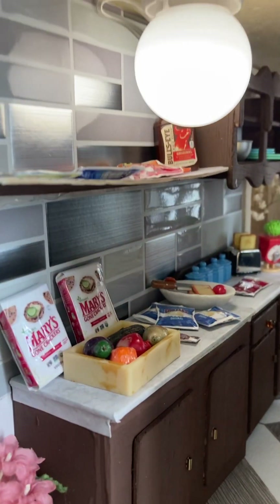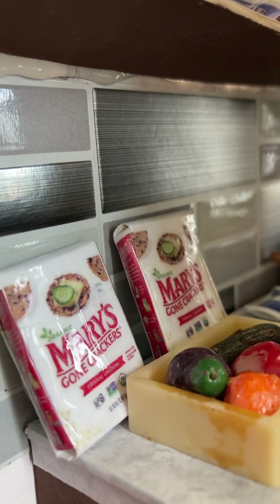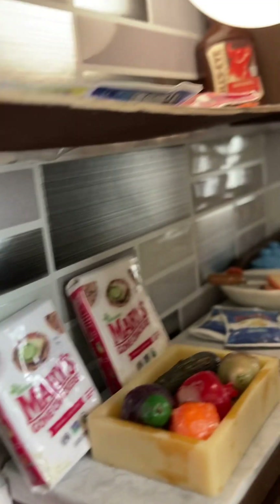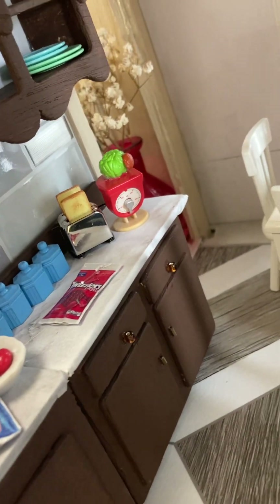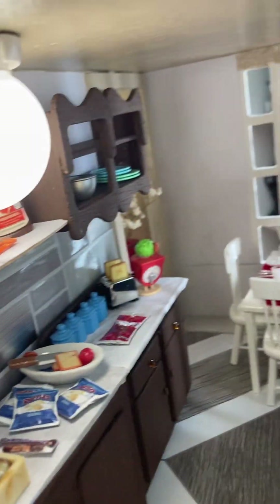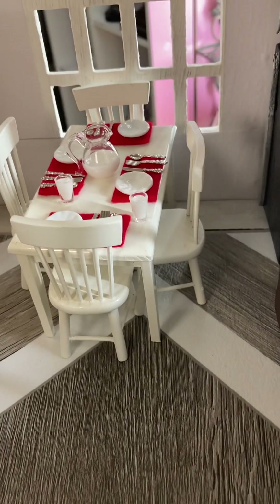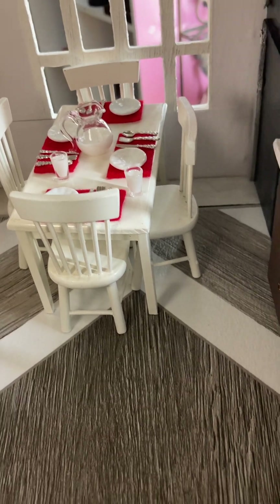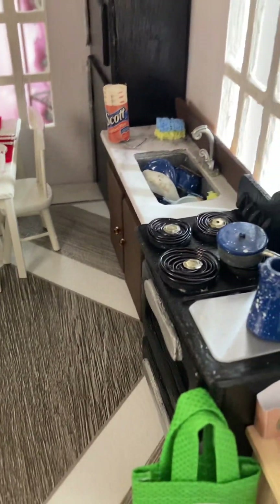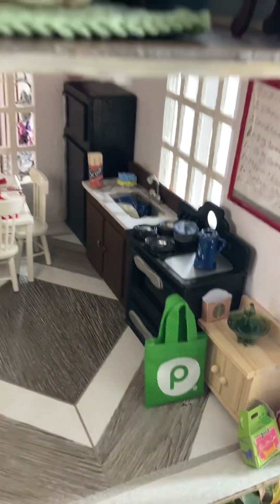But I made Mary's Gone Crackers. I made all the Ruffles, Snickers, Twizzlers. But the other things were gifted as well — I did not make that. I just made the placemats. Made the Scotts tissue.